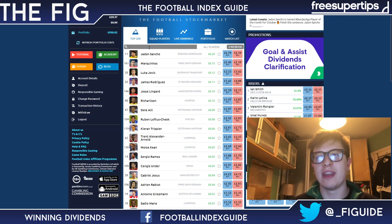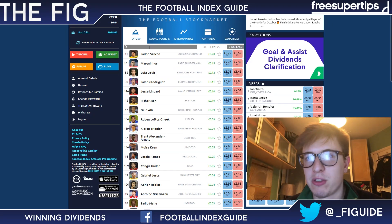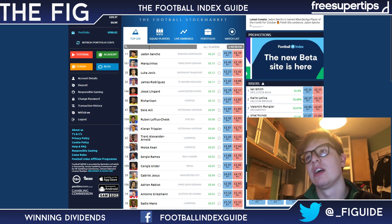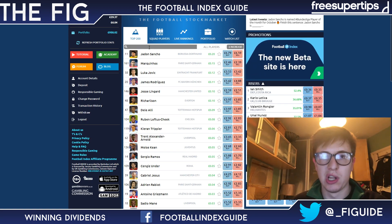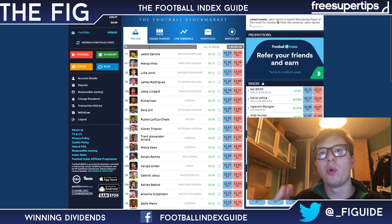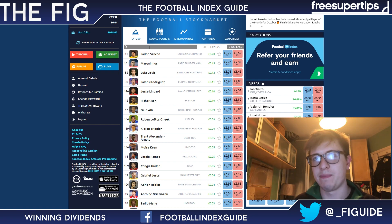So how do you win dividends on Football Index? What you have to do is buy a player before 2 o'clock on any day. If you buy said player before 2 o'clock — that's the deadline — and you hold them till after midnight, usually about quarter past, half past 12, then you will win dividends for that day.